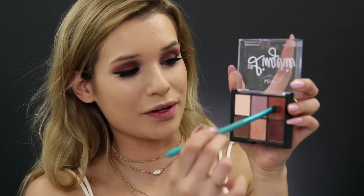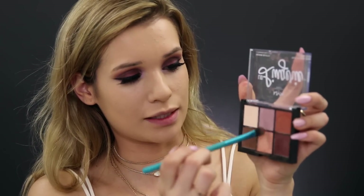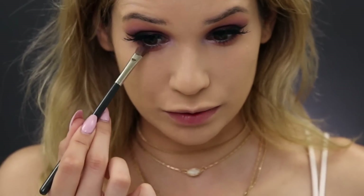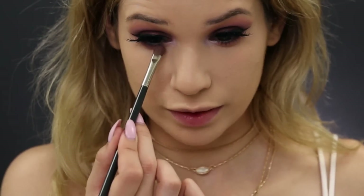Before finishing the rest of my face makeup, I'm finishing up under my eye. I'm taking the same transition shades we used and bringing the smokiness down in the same order as the upper lid. Then I'm taking the deep matte plum shade and placing it right at my lower lash line, smoking it out into the other shade. Now my eyes are completely done.